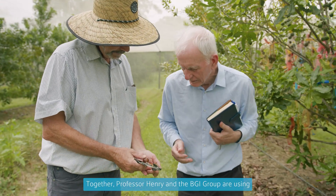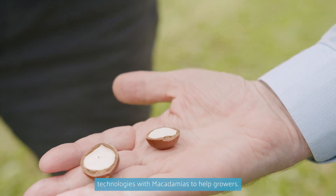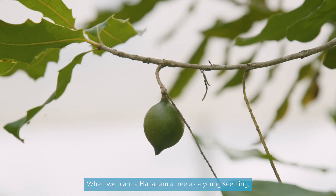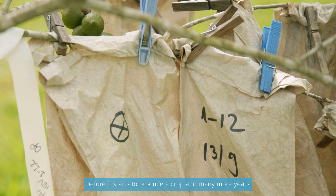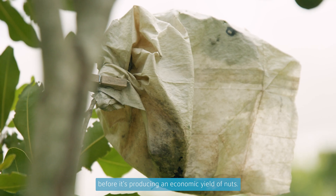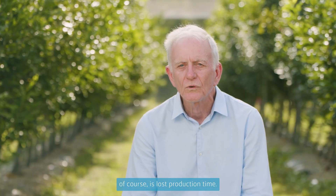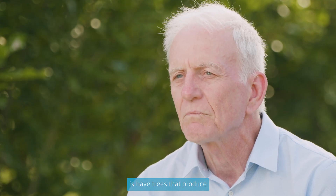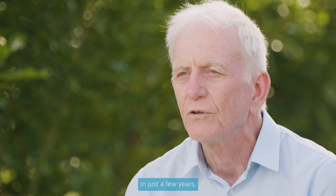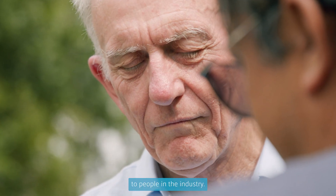Professor Henry and the BGI Group are using genomics sequencing technologies with macadamias to help growers. When we plant a macadamia tree as a young seedling, it takes maybe eight years before it starts to produce a crop, and many more years before it's producing an economic yield of nuts. That period of time, of course, is lost production time. What we're aiming to do here is have trees that produce an economic yield in just a few years, providing an enormous economic benefit to people in the industry.